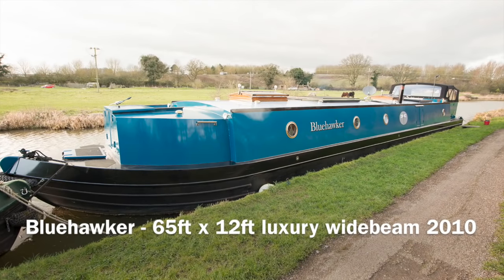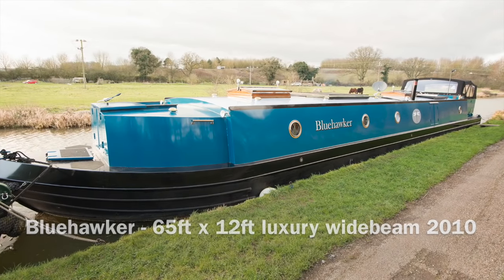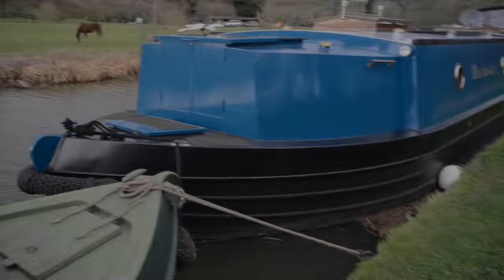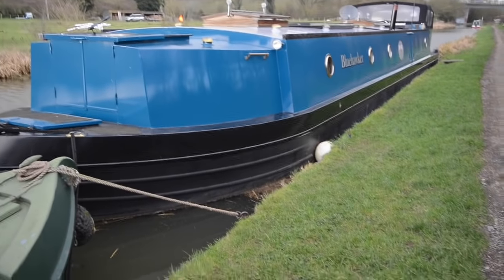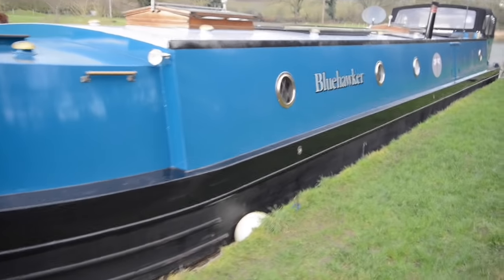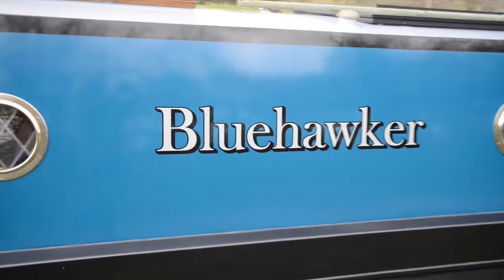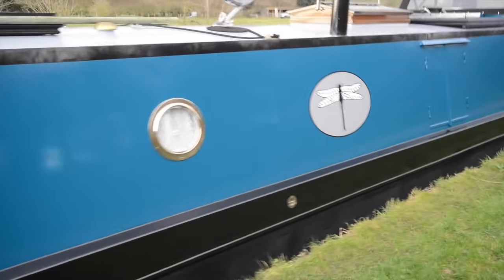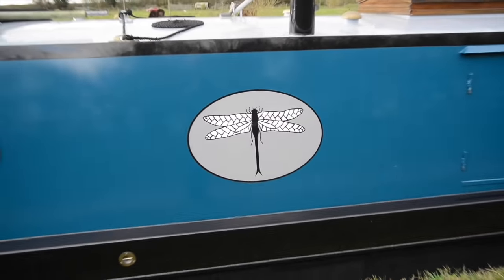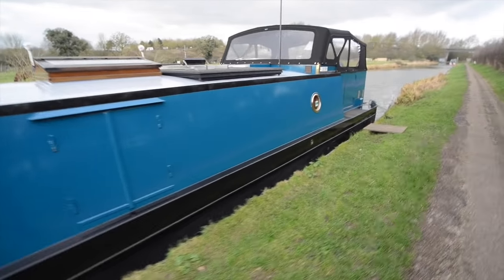This is Blue Hawker, which is a 65 foot by 12 foot wide beam. It offers a fantastic amount of space. It's been fitted out by the owners on a shell by ABC Boats from Lincolnshire. They've fitted out boats before, so it's no amateur enterprise — in fact the quality of the work is stunning. They've lived on it for the past five years, cruising up and down the Southern Grand Union. And in case you wonder what a Blue Hawker is, there's your answer — it's a variety of dragonfly.